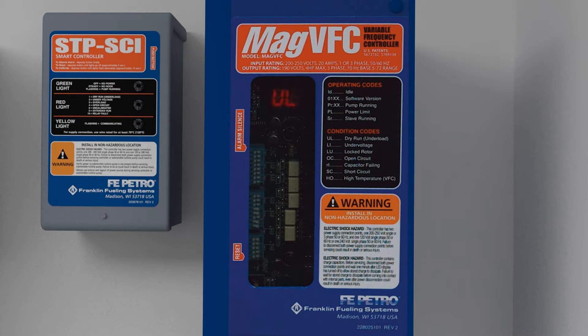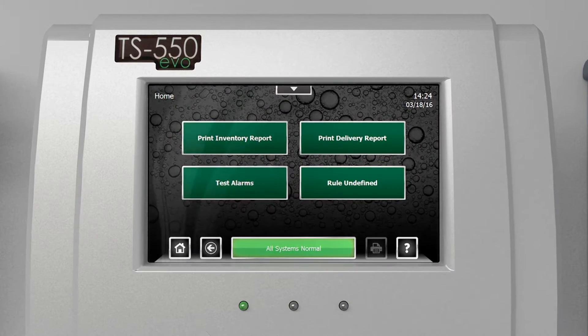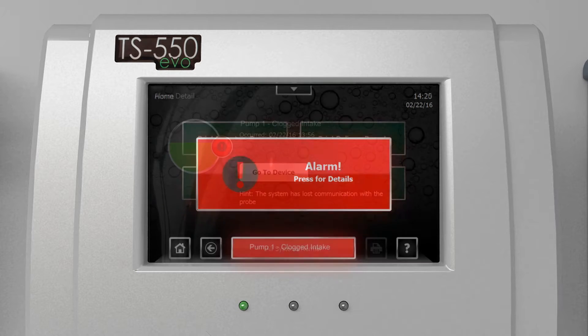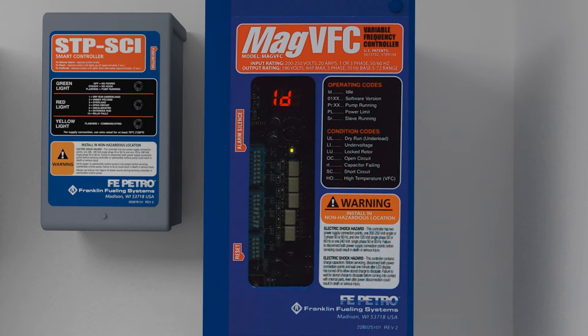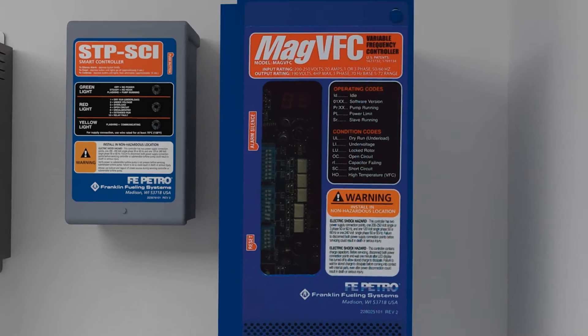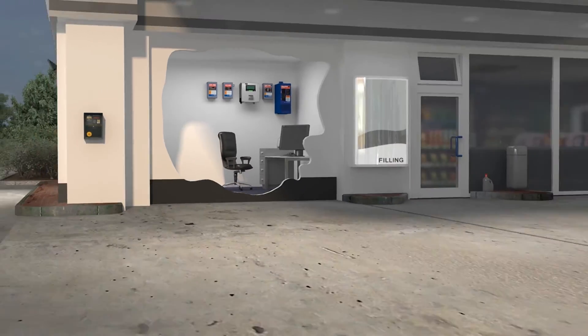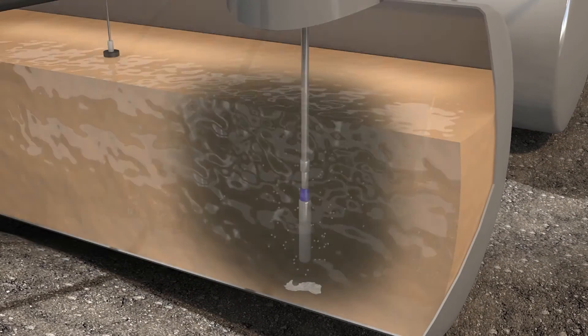It communicates this to the TS-550 EVO, which examines the probe level and realizes that it must be escalated to a clogged intake rather than dry running, resulting in the MAG VFC being reset automatically and the fueling system going directly back into operation. You'll notice that the rag has fallen off and we're able to put the station back in service without any human interaction. This event has been logged in the TS-550 for future reference.